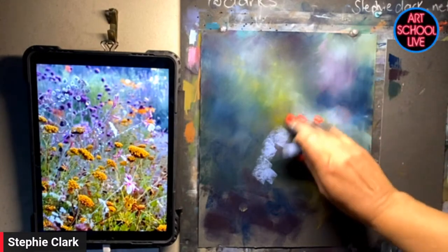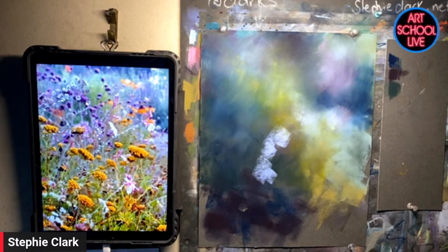If I don't paint, I start getting very twitchy. I need to paint — I'm not breathing properly.